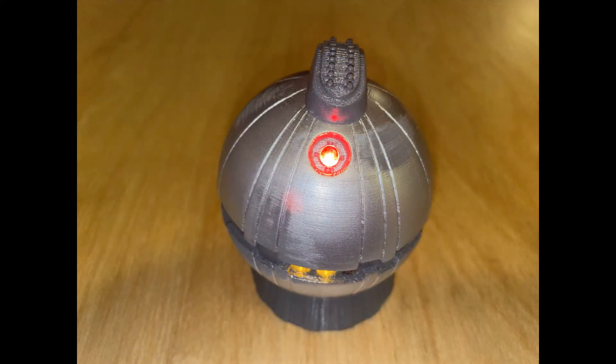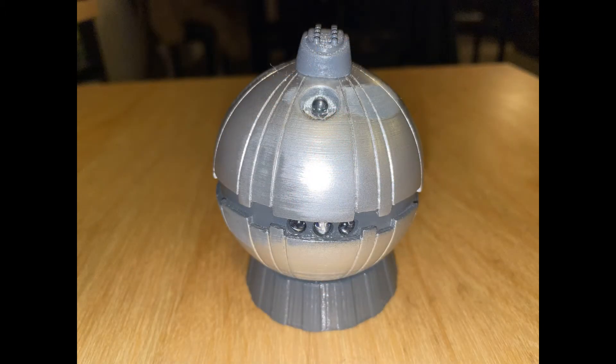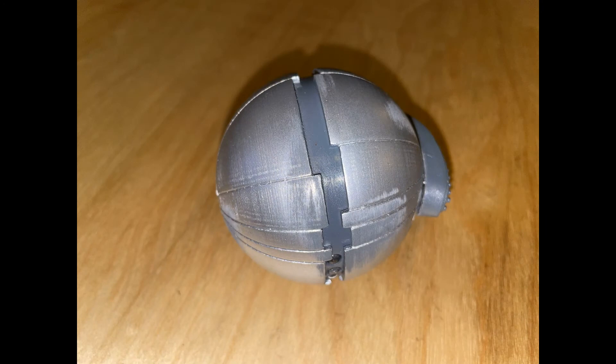Quite frankly, I have no complaints about this replica at all. It's a fantastic and fun little prop. If interested, just go to Etsy. They have many different versions of the thermal detonator for you to choose from. Anyhow, thanks for watching.